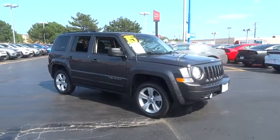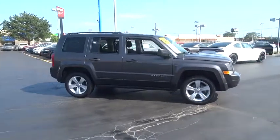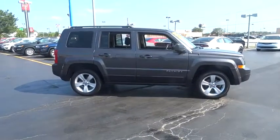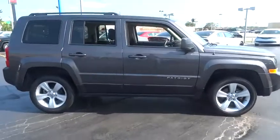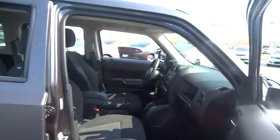The 2015 Jeep Patriot. The Jeep Patriot is unmistakably a Jeep. It looks like a cross between a Jeep Liberty and Jeep Compass, or maybe a three-quarter scale version of the big Jeep Commander. The Patriot has plenty of room inside for any size family.